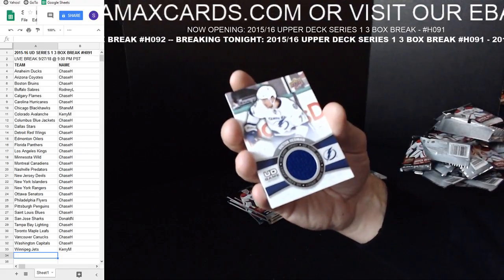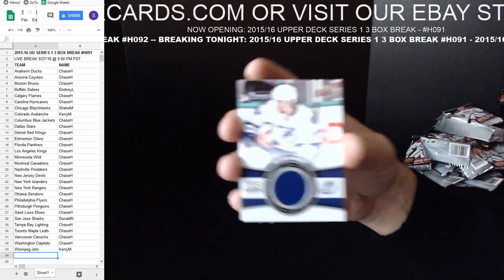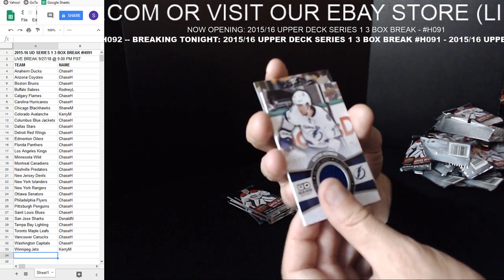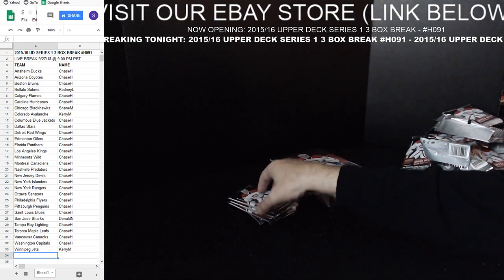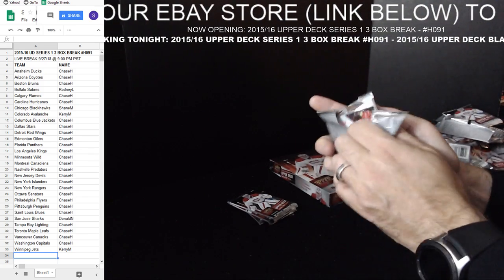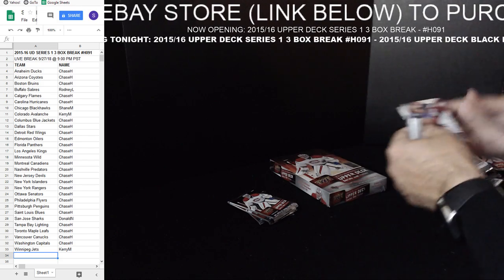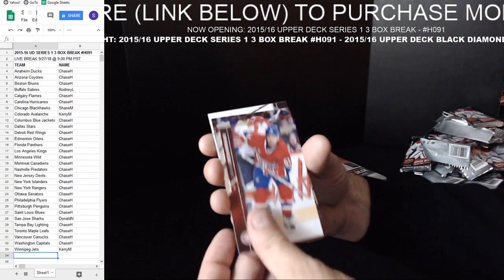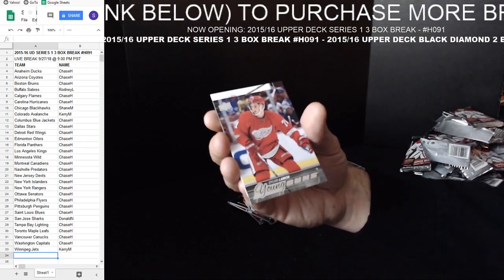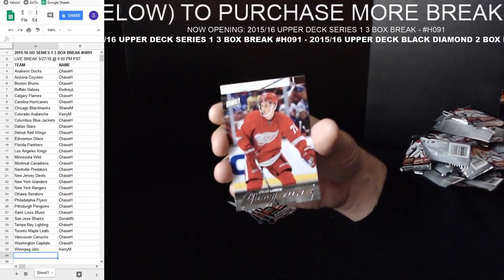Victor Hedman — you got a jersey card. Tampa Bay Lightning, Upper Deck. The cards aren't like totally sticky, just a little friction — not sliding. Dylan Larkin Young Guns for Detroit — it's a good one.